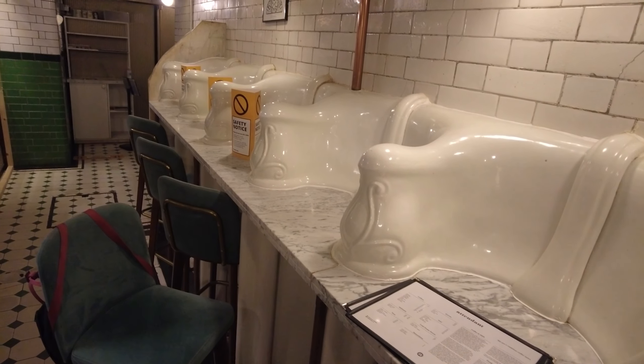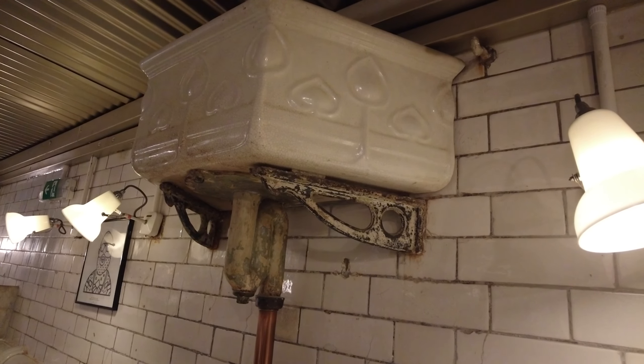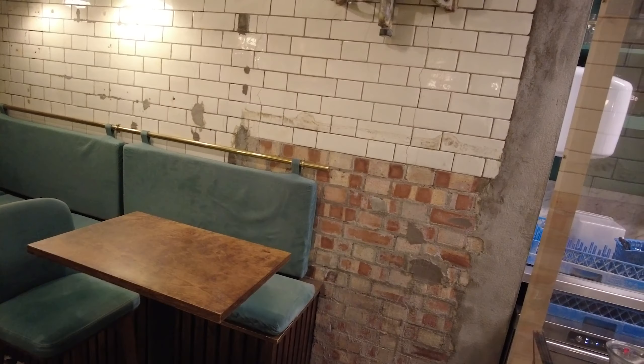Inside this tiny cafe, the old Galton & Co porcelain urinals have become the seating area for tea and cakes. The original pattern tiles from the 1890s still exist, and the cubicle area has been converted into tables and seating.